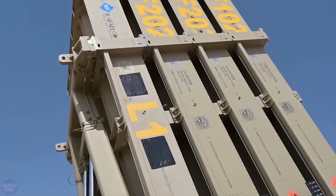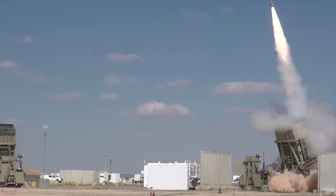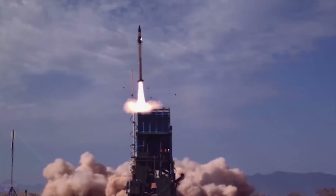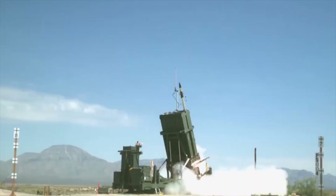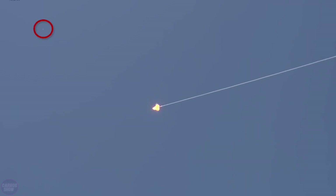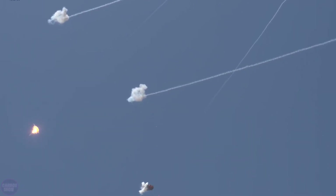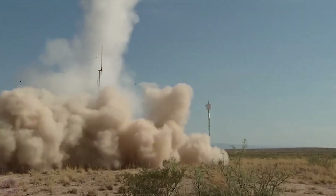Iron Dome is an Israeli missile defense system developed by Rafael Advanced Defense Systems. The program was launched in 2005 and development began in 2007. Iron Dome was designed to provide protection for cities against short-range enemy ballistic missiles and artillery shells. The system was first deployed in 2011 and has since proven itself effective, saving many lives.